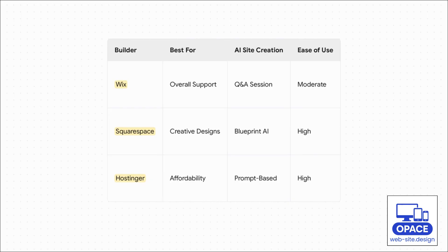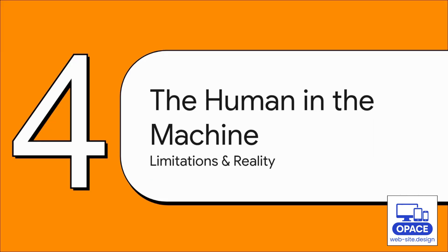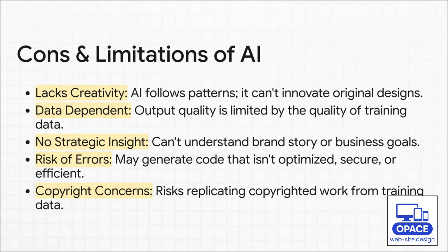Let's pump the brakes for a second — time for a reality check. For all their incredible speed and power, these AI tools have some major limitations. There are still things where human skill is simply not optional. The biggest issues are creativity and context. An AI is a master at recognizing patterns from its training data, but it can't truly innovate — it can't understand the why behind your brand or your business goals. Beyond that, it can spit out code that has security holes, and you can even run into copyright issues because it might accidentally copy something it was trained on.